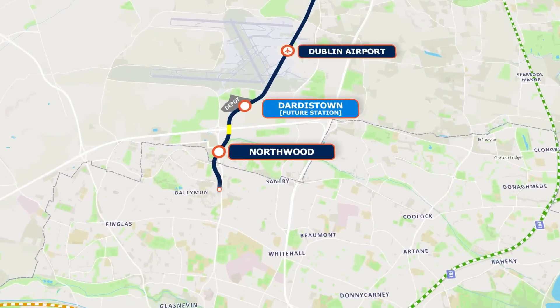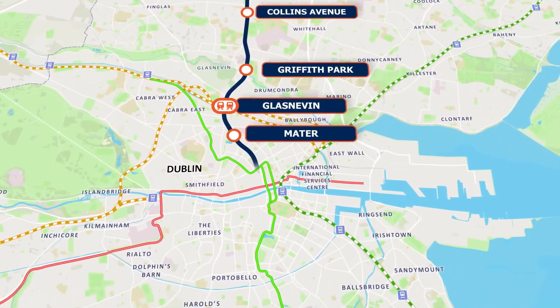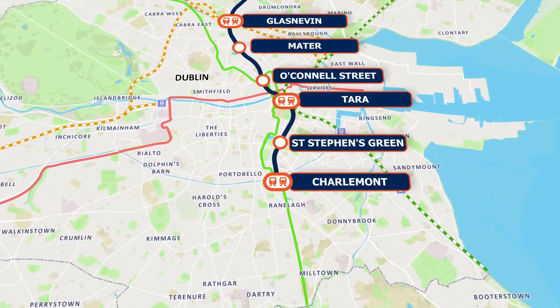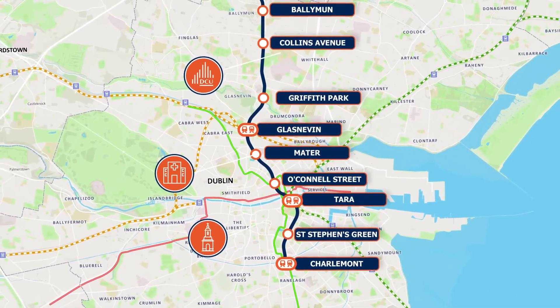Metrolink is a key component of an integrated transport strategy for the Greater Dublin area and will provide bus and rail interchanges at Dublin Airport, Glasnevin, O'Connell Street, Tara and Charlemont. Access to key destinations along the route such as Dublin City University, Mater Hospital and Trinity College Dublin will be transformed.